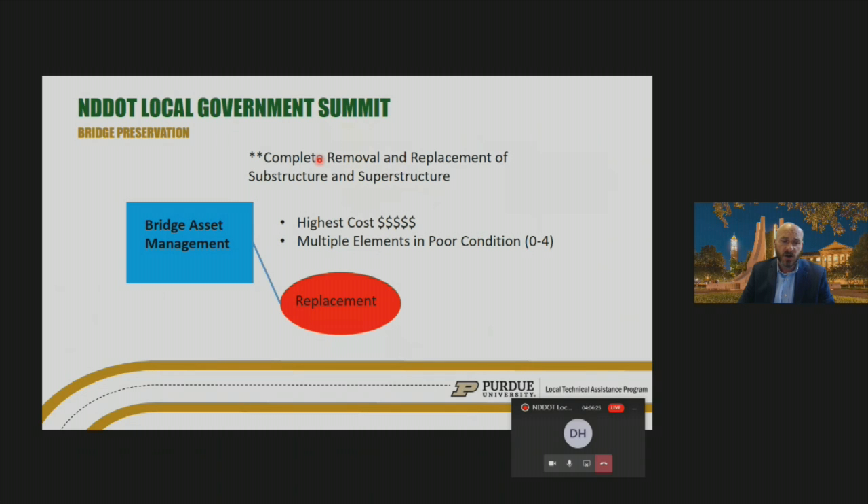In the replacement arena, replacement is the highest cost and usually involves multiple elements in poor condition. The three main elements of a bridge are the substructure, superstructure, and deck — or the culvert is the other element. If you have both a substructure and superstructure in poor condition, it probably makes sense to replace. But an important point: preservation really starts at reconstruction — be thinking about preservation at the beginning of a design and looking at different technologies that may not be cheapest at construction but will help increase the life of that bridge over time.